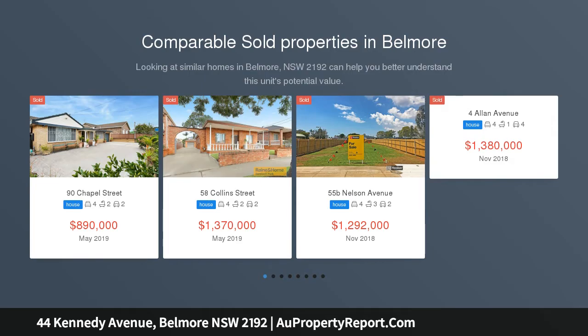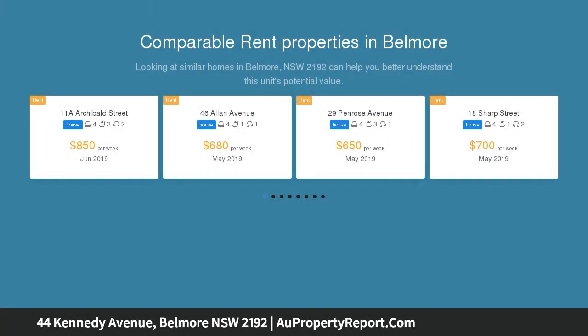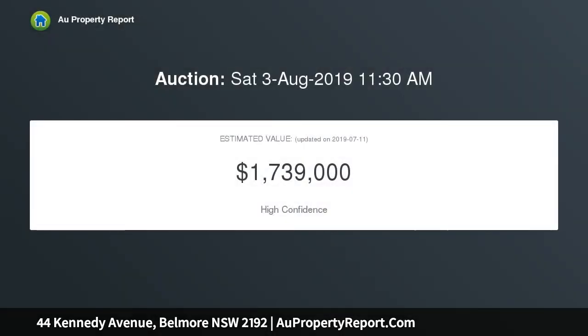Capitalize on the 641 SQM block with a 15.24 metre frontage. Potential duplex site in a prime location, mere meters from local schools.